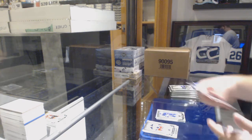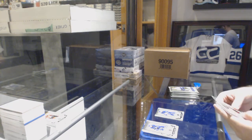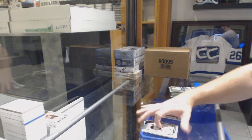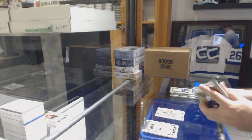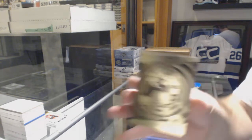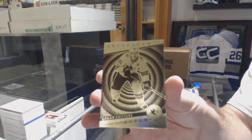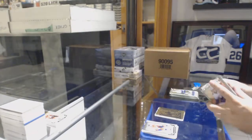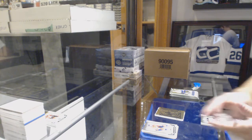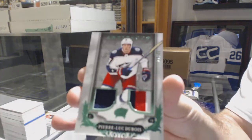99 Emerald of Nazem Kadri. Rookie Redemption, Ottawa Senators. You might as well go for the set. An Orem Logan Couture. A dual jersey patch, number 265, Pierre-Luc Dubois.